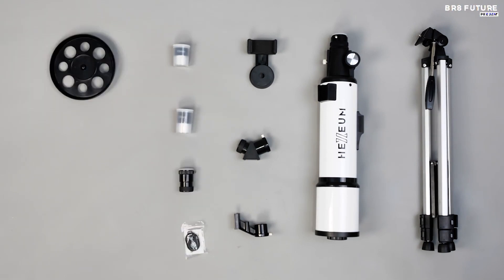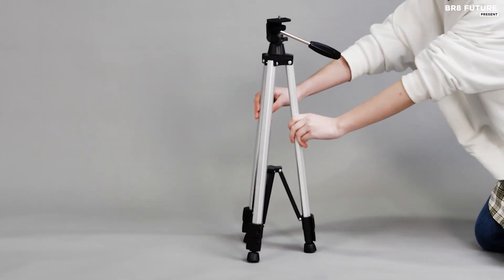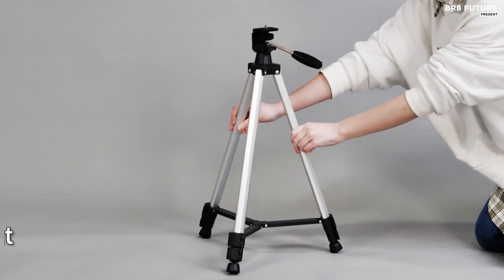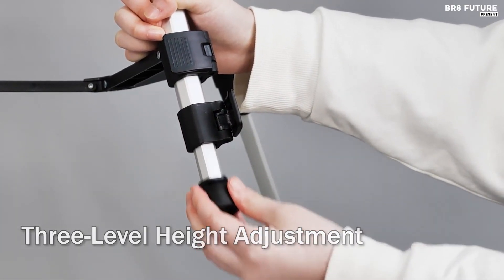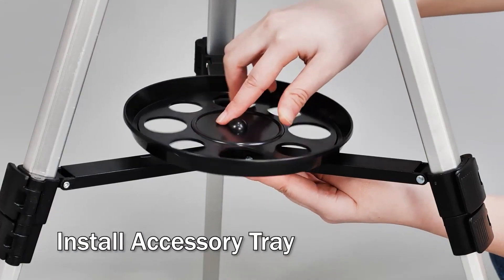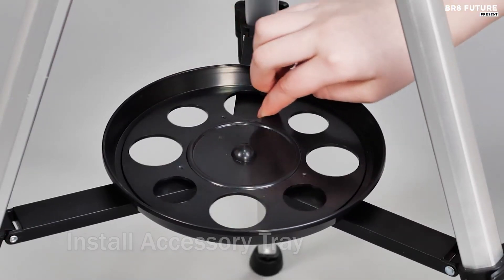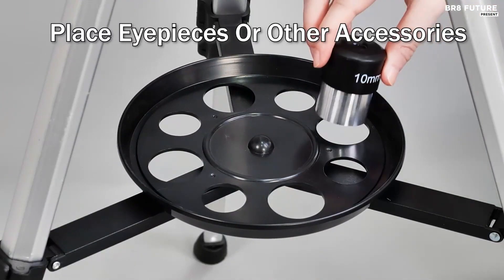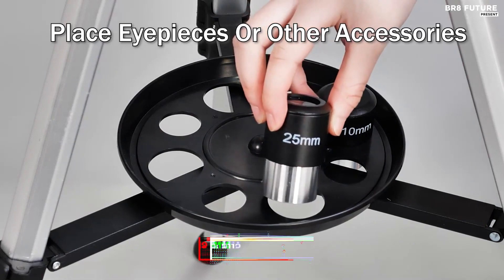The 5x24 finder scope ensures effortless object location. Designed for portability, the telescope includes a phone adapter, an adjustable aluminum tripod, a wireless remote control, and a convenient carrying bag. Setting it up is a breeze, even for beginners — say goodbye to fumbling with tools. The Hexium Telescope is a true no-tool-setup wonder. All this astronomical wonder can be yours for just $119.